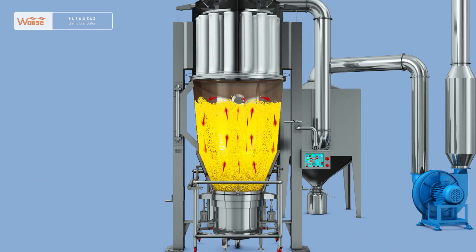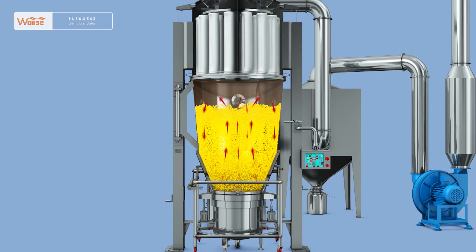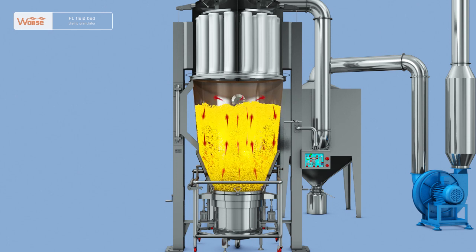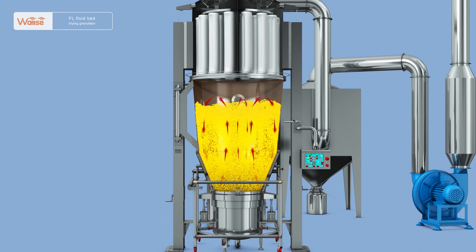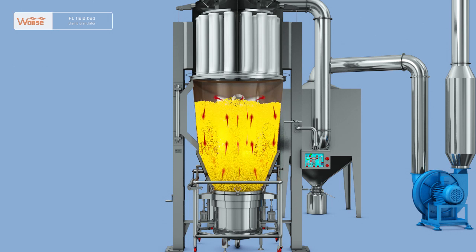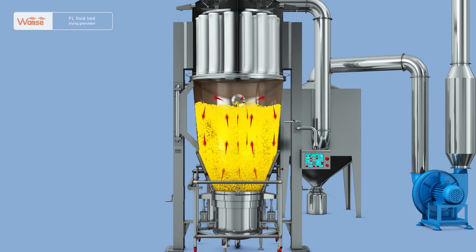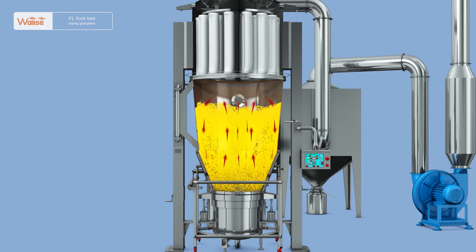The machine has the following main features. Feature 1: Integrating mixing, drying, spraying, granulating, and coating functions, it can granulate liquid materials in one step. It also has functions for foster drying of granular and powder materials and preparation of granules. The machine is the latest model successfully researched and developed by our company according to China's actual conditions after absorbing and digesting internationally advanced technology.